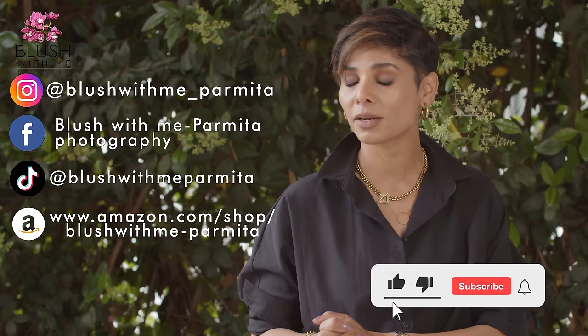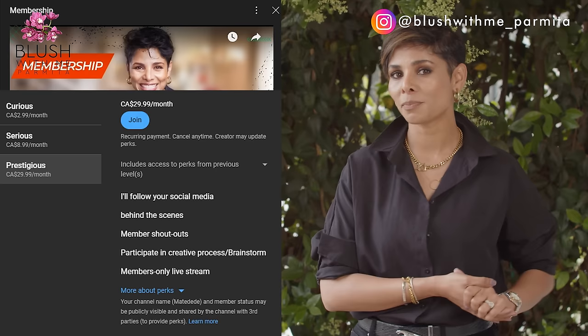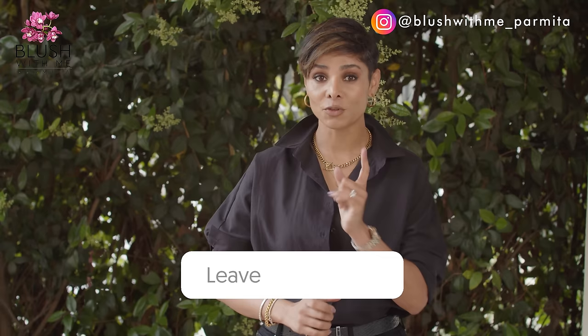My short-form content is absolutely free — watch it on my channel or my other social media handles. Hit the subscribe button and the bell icon, and follow me on all my social media platforms. My team and I put endless hours into creating these videos for you. Join my channel membership for additional exclusive content and access to connect with me on a deeper level — the third membership level offers live streams and additional perks. Comment and tell me if you feel confident about styling your jewelry. We talked about shoes today — what about jewelry? I'll see you next week. Until then, blush with me.